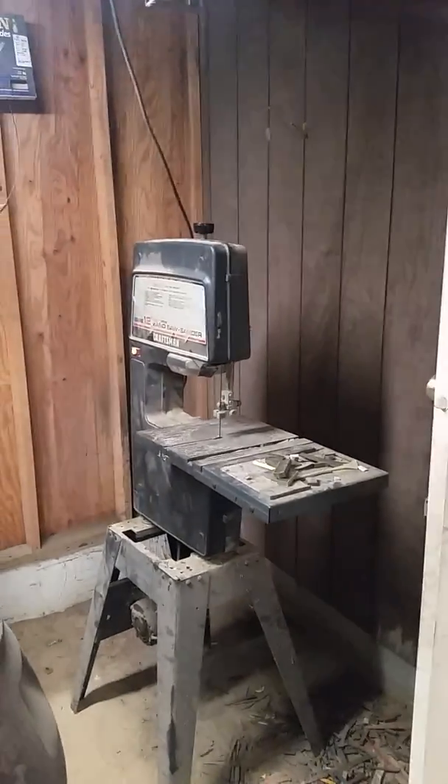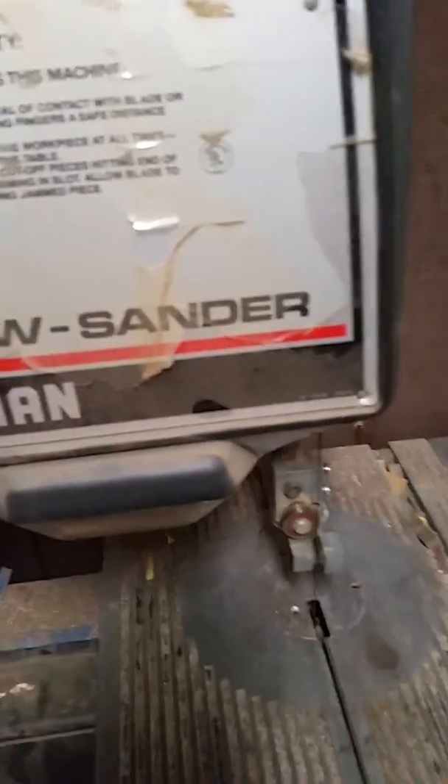Just finished working on that lathe today — got it to where the blade will actually stay on. I'll go ahead and give Ed some proof right here. Usually as soon as I power it up the blade pops right off, but it's working now.